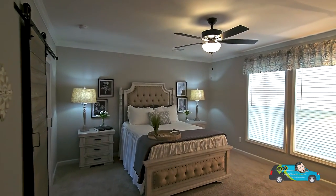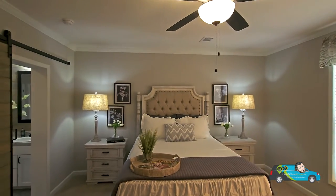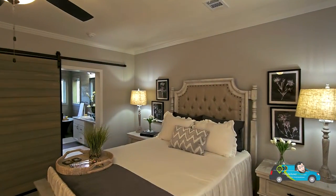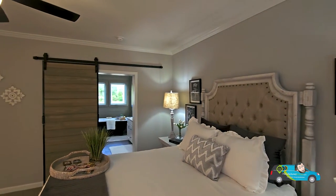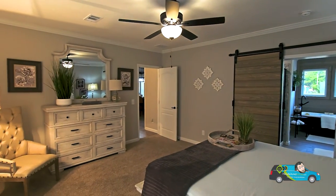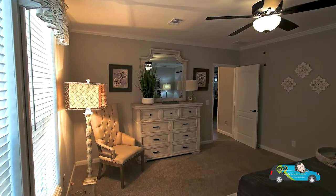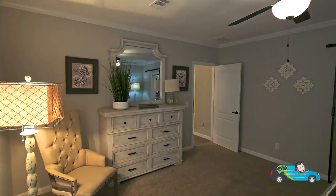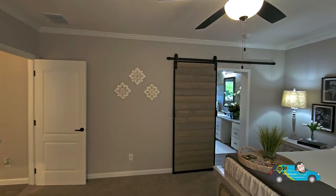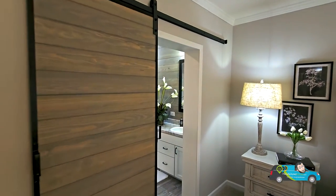Now we are in the primary bedroom, and this primary is another huge space — 17 feet by 14 feet, two inches. This version has a barn door to the primary bath. Spinning around, we have two vents up top, nice carpet in this home. I love the crown molding and the base molding, the color of the walls — everything about the home is actually pretty good. The only thing personally I'd switch is this door right here.